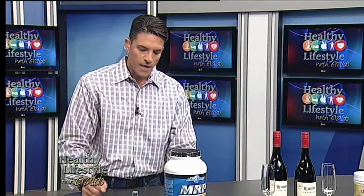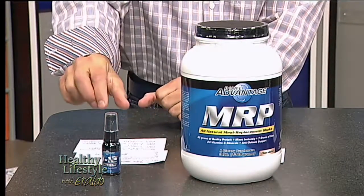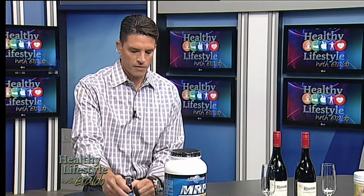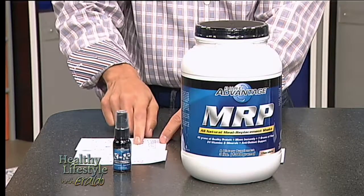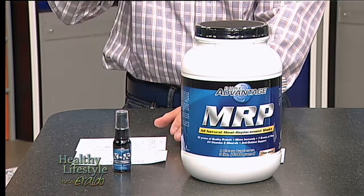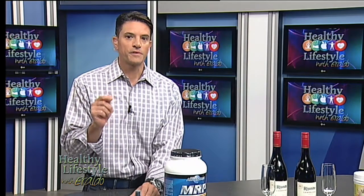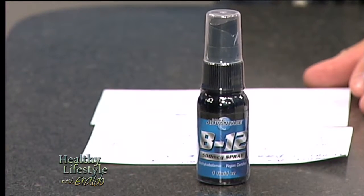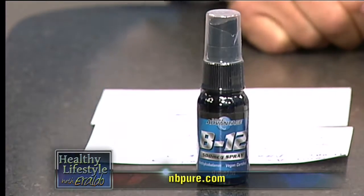Over here on the right is the NB Pure B12 Spray. You simply remove the cap and spray it into your mouth. It's a good form of vitamins and minerals. It plays an integral role in your neurological activity. It may increase your energy levels, improve your sleep if you're having a tough time sleeping, reduce stress, protect you against nerve damage, and it may also increase mental alertness. So if you're dragging a little bit and you want that little kick, that's exactly what will do it for you.